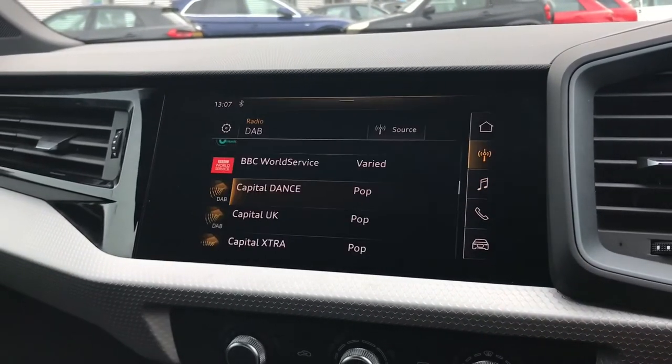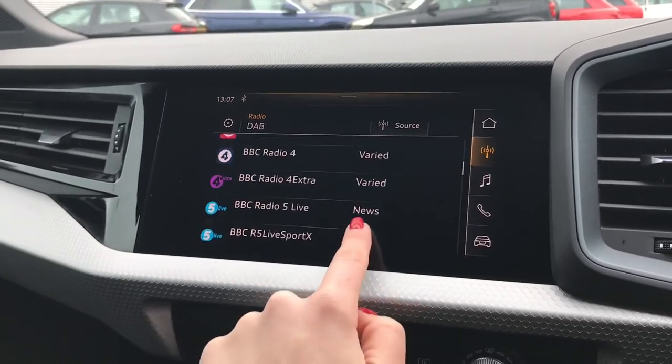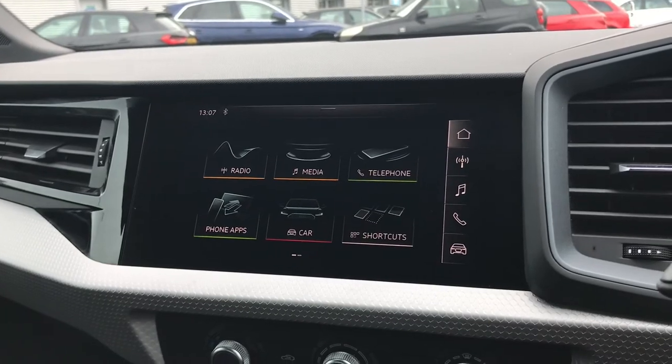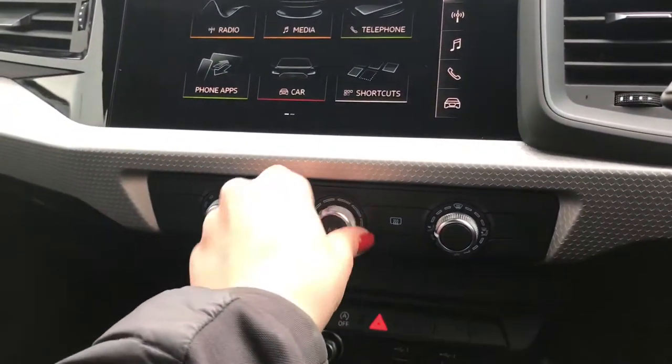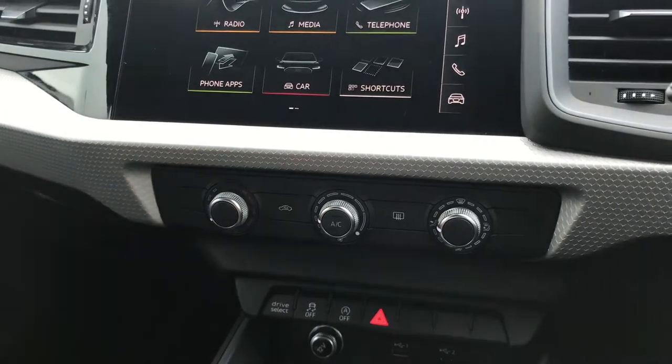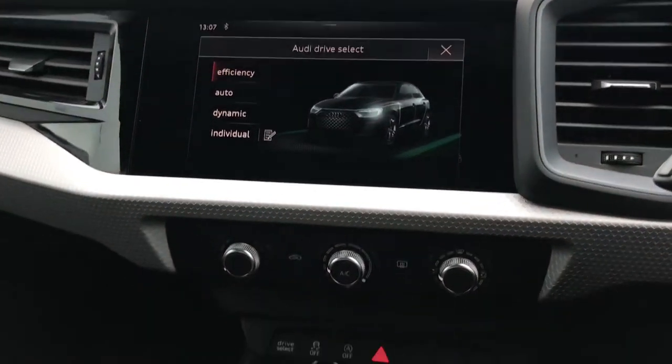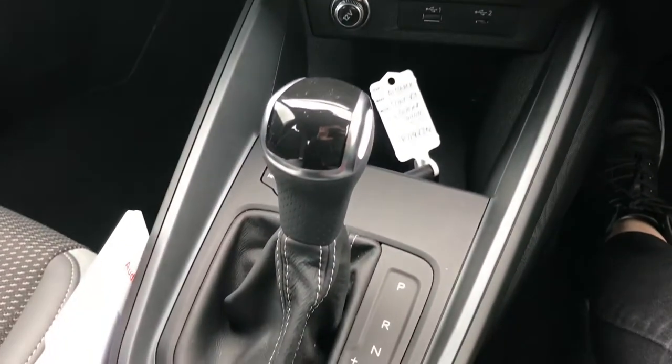You have the DAB digital radio channels where you can also store your favourite channels. From the main menu you also have access to the Audi smartphone interface. Below this is the manual air conditioning allowing you to set the temperature of the vehicle, and another button bringing up Audi drive select quickly and easily.